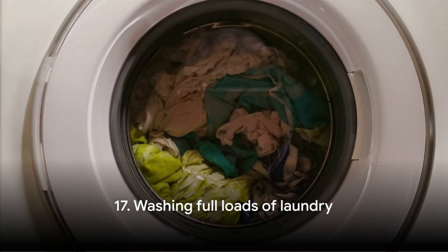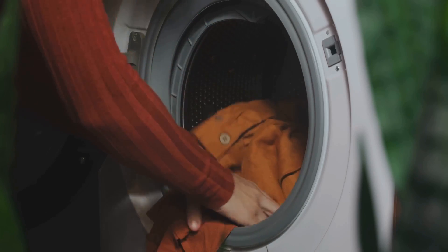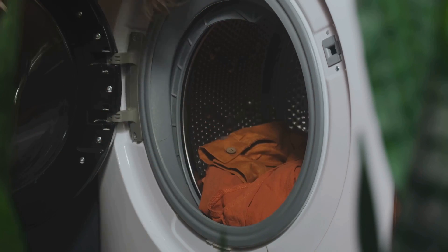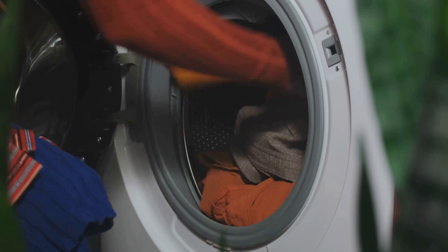Tip number seventeen: wash full loads of laundry. Half-filled machines use almost as much water as full ones, so it's best to wait until you have a full load to run your washing machine. Plus, it saves you time — and who doesn't love that?